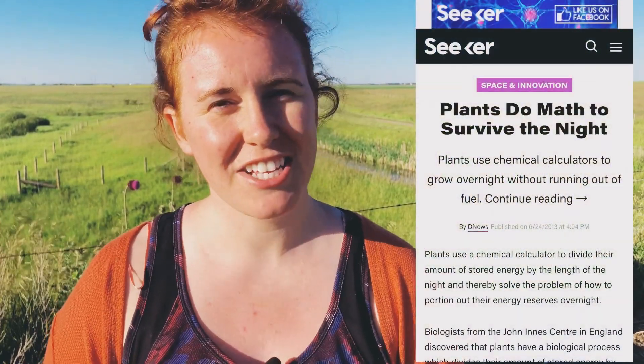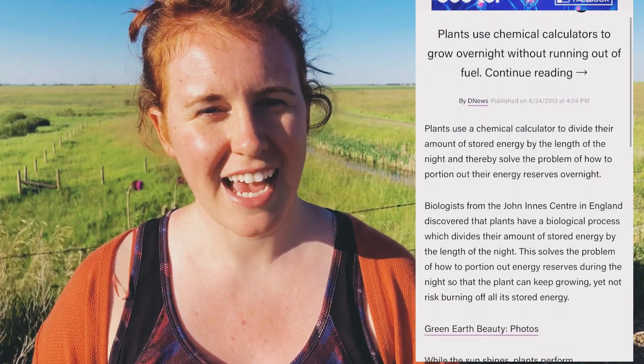As I was doing research for this video, I like to back up my statements with scientific journals, studies, and articles written by professional scientists. The reason is I want to instill confidence in the information I'm giving you and support my theories with science. As I was looking for articles, I found one written by Seeker, and the title was literal clickbait to me — it said 'Plants Do Math at Night,' or 'While They Sleep,' and I was in love from the moment I saw it pop up on Google.